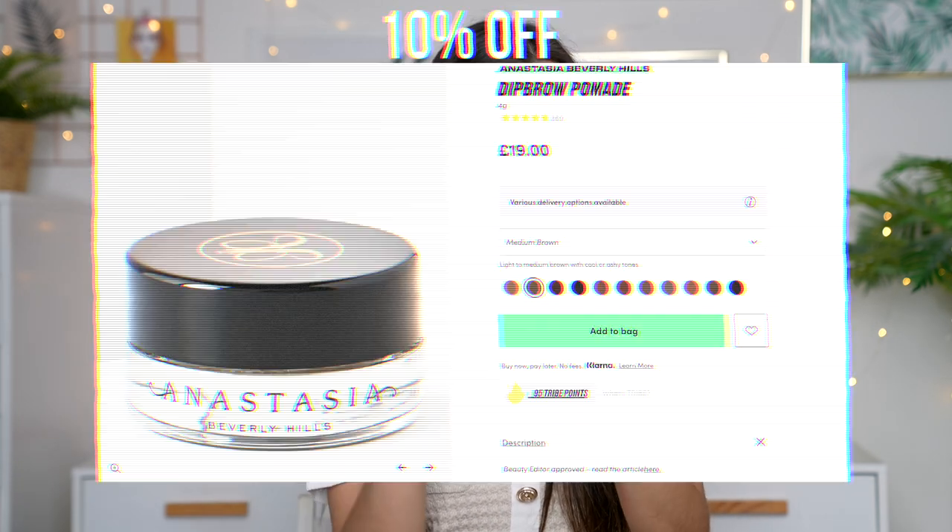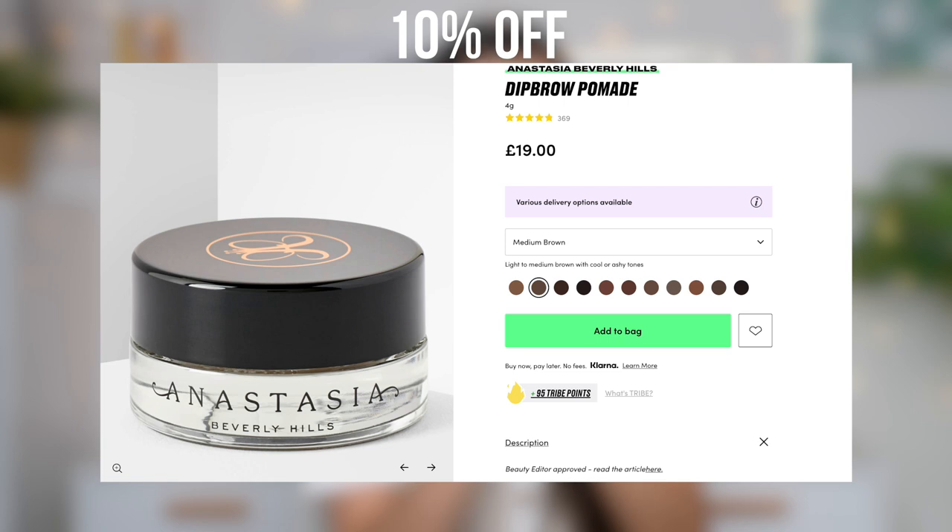With this next product, I'm throwing it back — dipping in some dip brow. This was all the rage about four or five years ago: the Anastasia Beverly Hills dip brow pomade. I don't know why I stopped using this, but I purchased a new one and I'm excited. She's back in my life. This was like my favorite brow product for the longest time. I kind of forgot about it for a hot minute, but Anastasia, I'm back — I'm a loyal customer.